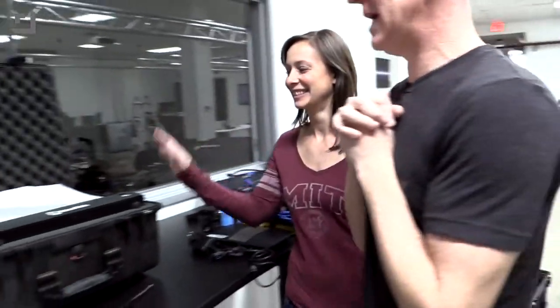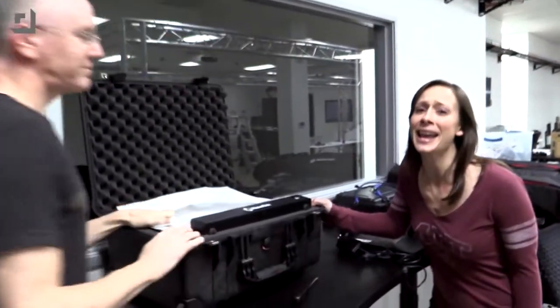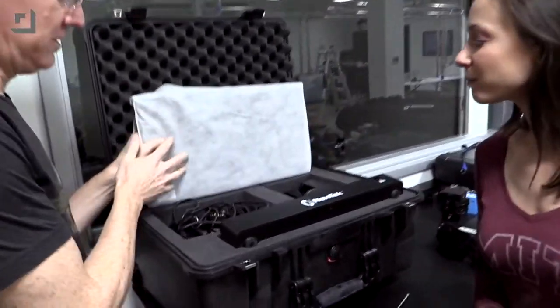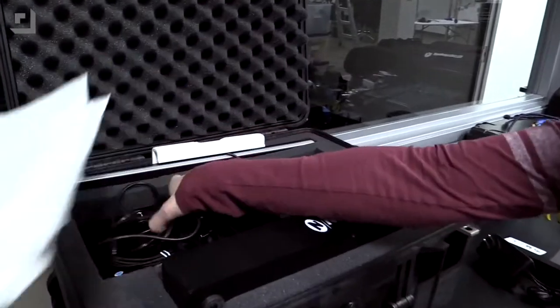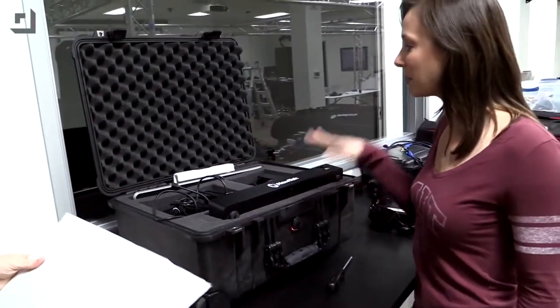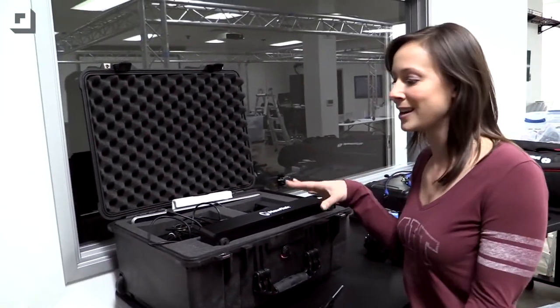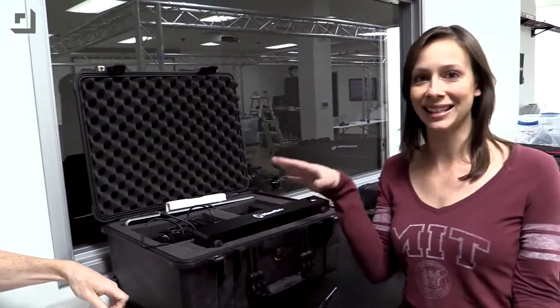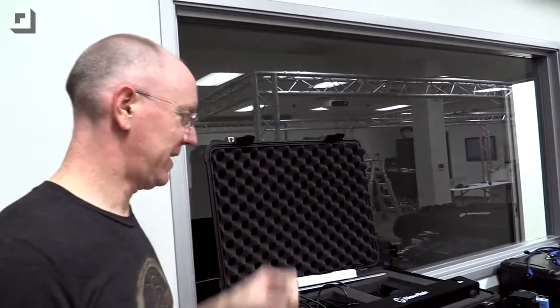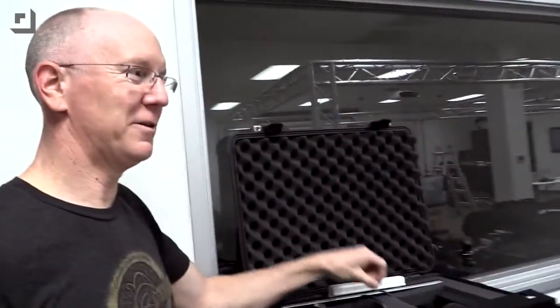Let's talk about what we're taking, because for the first time we are going to be taking the TriCaster Mini. We have our special TriCaster Mini case — you can barely tell it's in there because it's so tiny. John, you have done a brilliant job packing everything we need for the TriCaster Mini into a single little Pelican case.